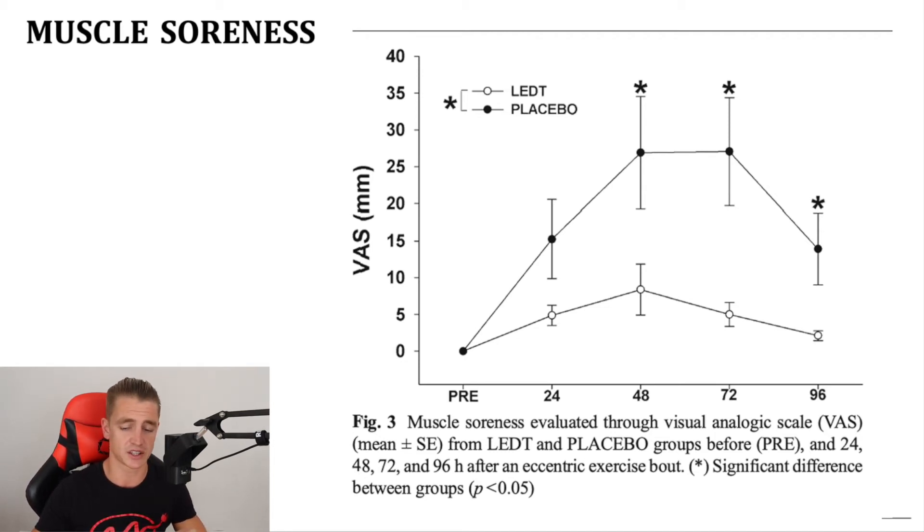For muscle soreness, the ones that didn't receive red light therapy — the placebo group, represented by the black dot — showed a drastic increase in pain 24 hours later, and it got even worse at 48 and 72 hours. Even on day four their pain was only back down to the level it was one day after training. Whereas the people who had red light therapy, represented by the white circle, their pain didn't increase nearly as much, and by four days later their pain scores were much lower — much closer to their baseline — so they'd be going into a training session with a lot less pain.